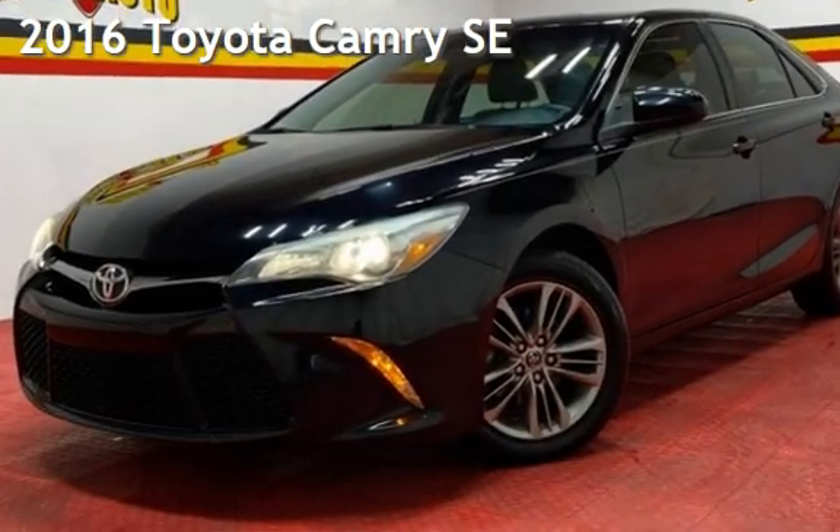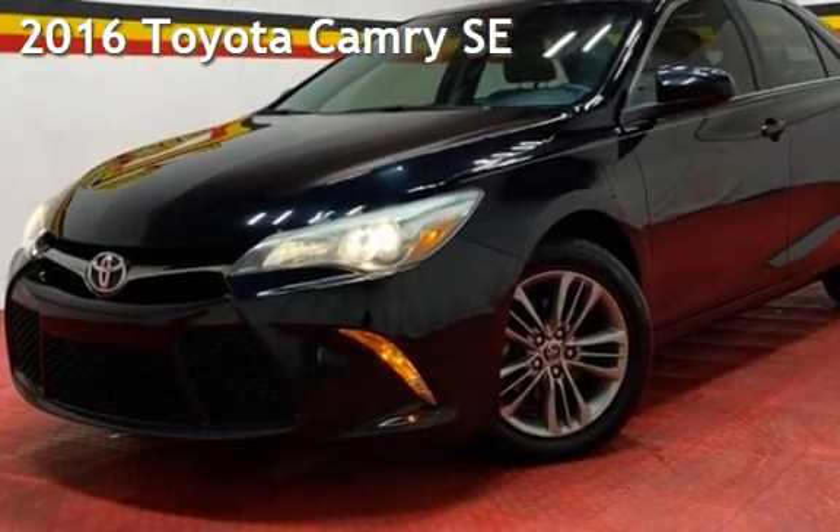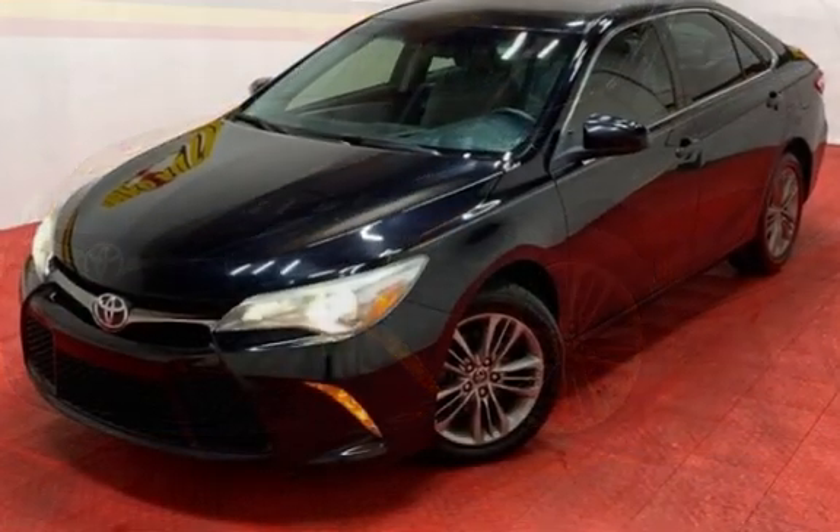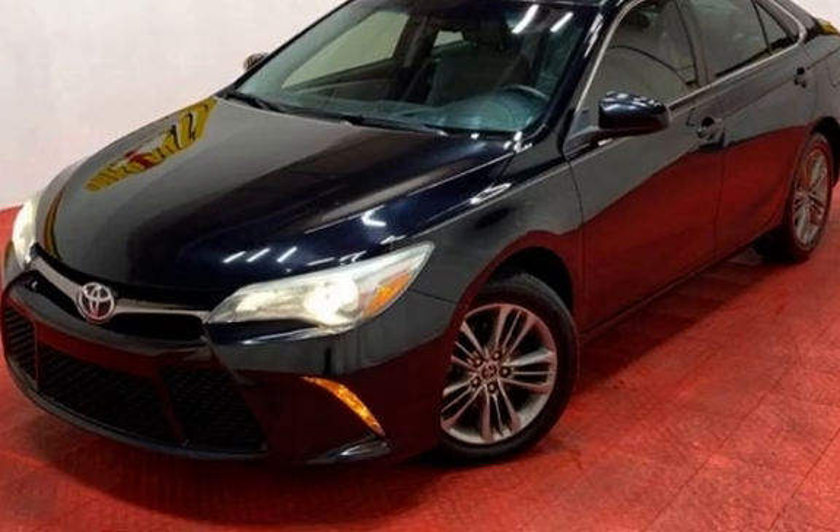Presenting a pre-owned 2016 Toyota Camry SE. This four-door sedan has a four-cylinder, 2.5-liter i4 engine, with front-wheel drive and an automatic transmission.